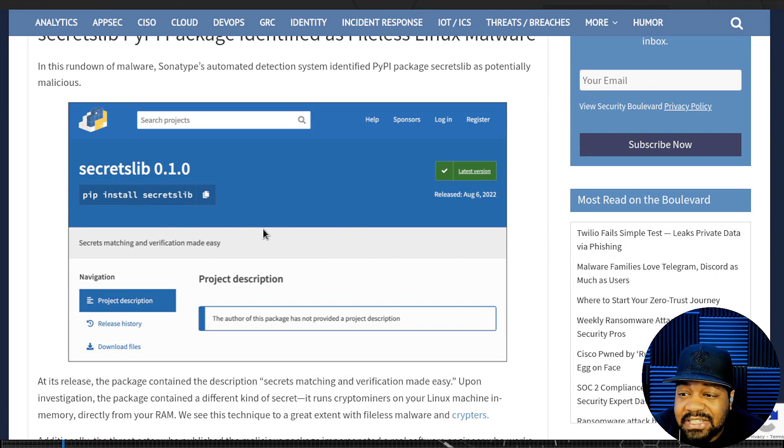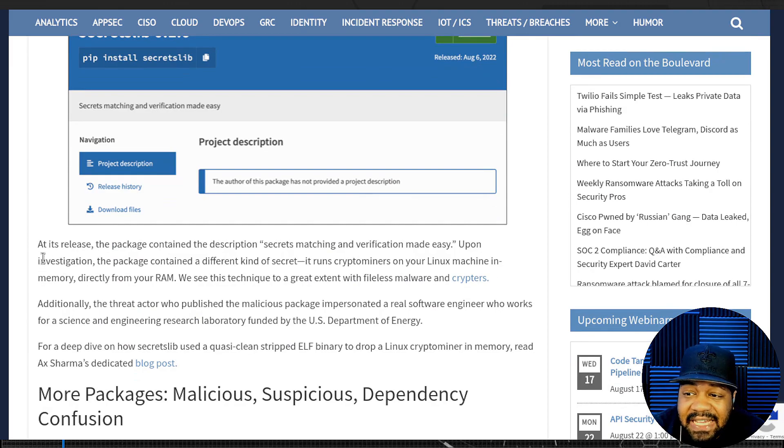This is the package name right here. It says the package contained the description 'secret matching and verification made easy,' but upon investigation the package connected to a different kind of secret — it runs a crypto miner on your Linux machine in memory, directly from RAM, random access memory.